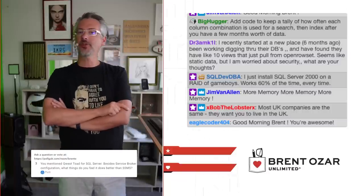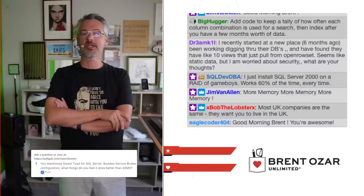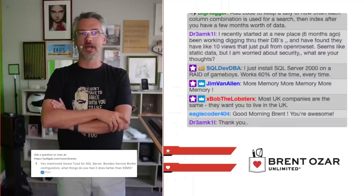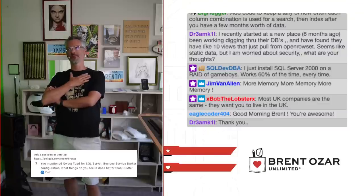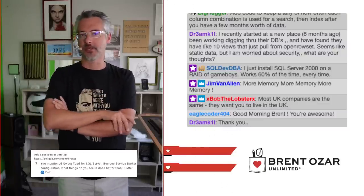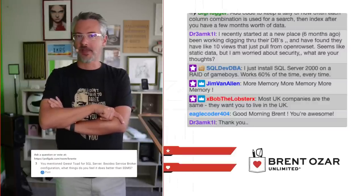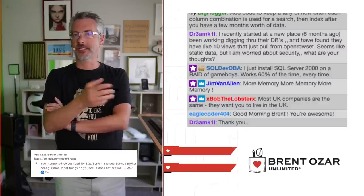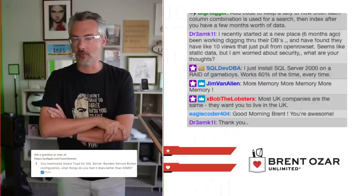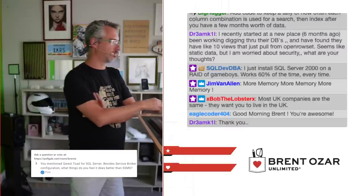Peter asks: you mentioned Quest Toad for SQL Server — besides service broker configuration, what do you think it does better than Management Studio? It's been 10 to 15 years since I've used it, so I couldn't tell you what's better today. Your best bet would be to download an evaluation copy — they give them away free for about 15 days — so you can see everything it does, because I'm sure it's changed enormously in the last decade.